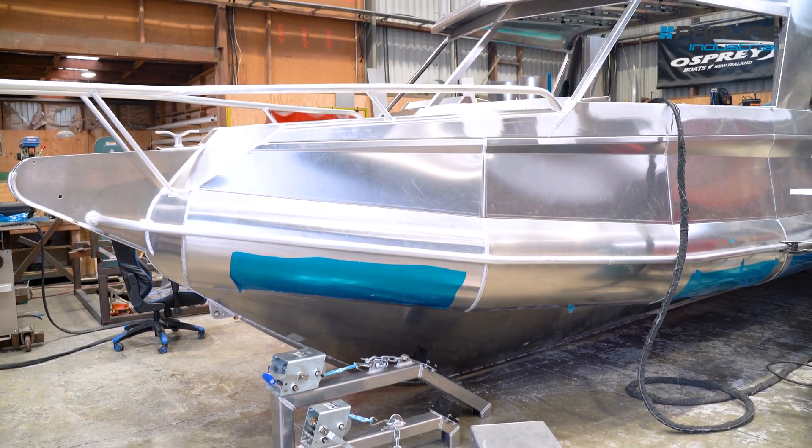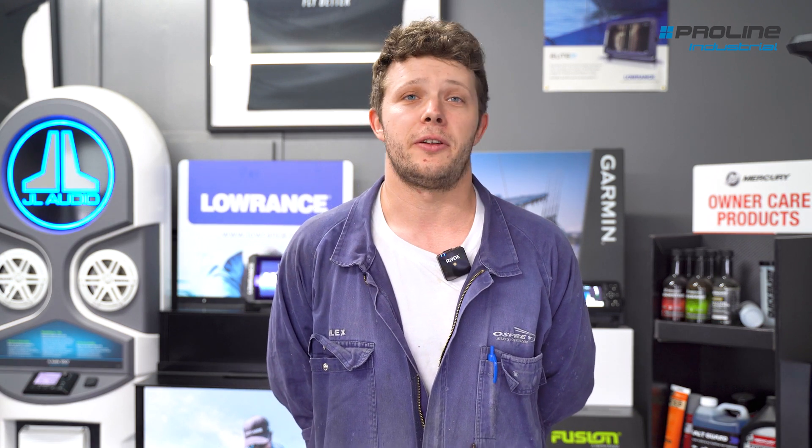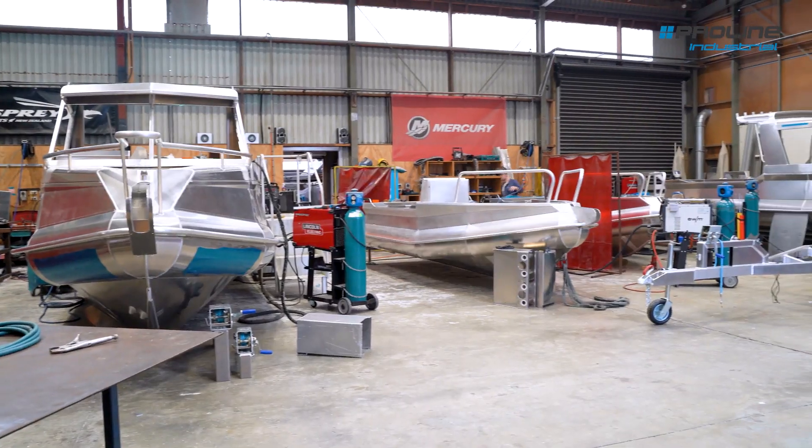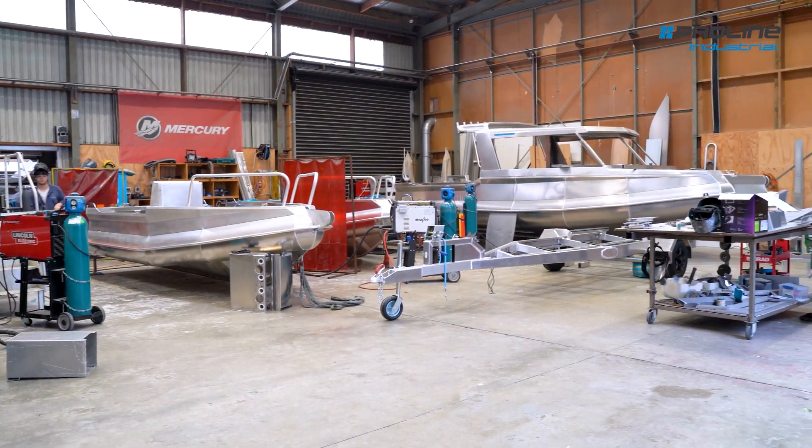We make boats that are hard top, so they've got an aluminium roof on them, just to take a bit more from the elements. Sometimes they have doors on the back as well if people want that, so you can be enclosed in — really nice in bad weather. A lot of them get toilets on the inside, sometimes showers on the outside, though that's a bit less common now. Some of them get fridges, a little stove, a little sink out of the back as well.